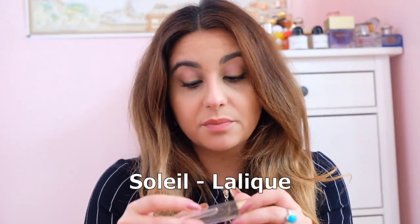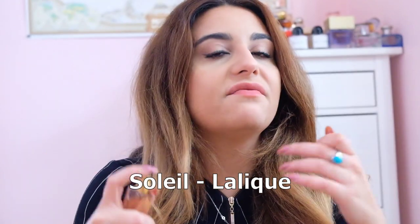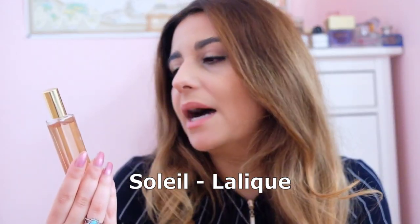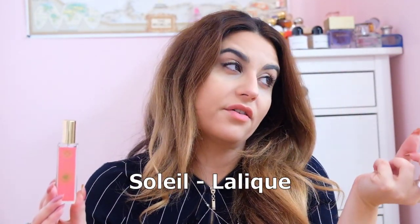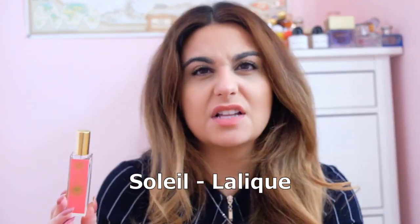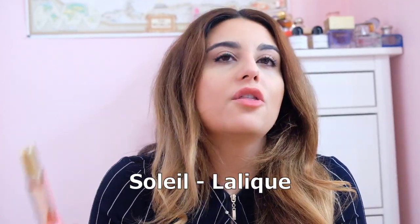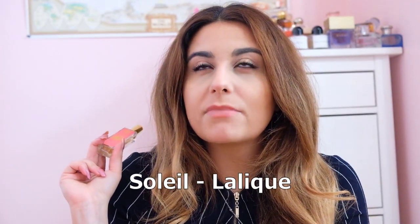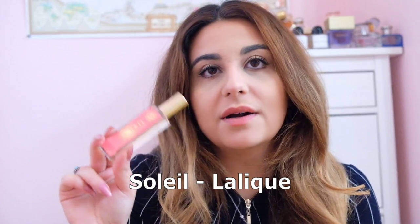Second to last we've got Soleil by Lalique — I have a small size, about 15ml. I really like it. It's very beachy without being sunscreen-like — it's got beachy white florals but with its own interesting take, a little more floral rather than super sunscreen or coconutty. It's a summertime fragrance and if you like beachy floral fragrances you're going to like this. Nothing mind-blowing but I like it and it's a small size, perfect for my purse.